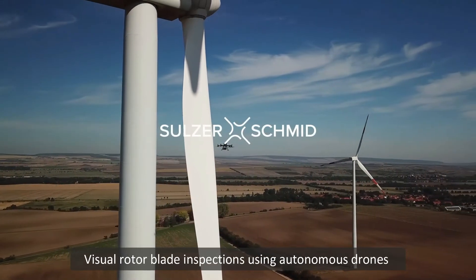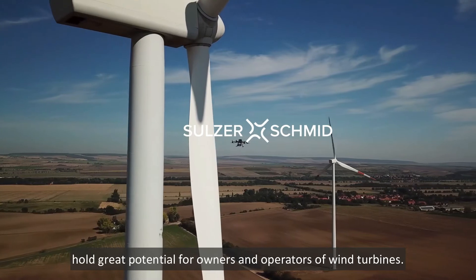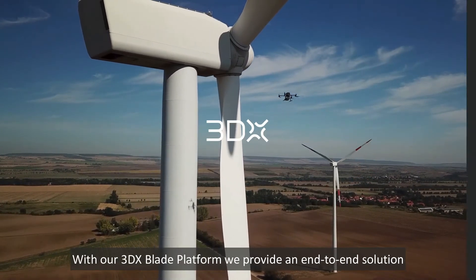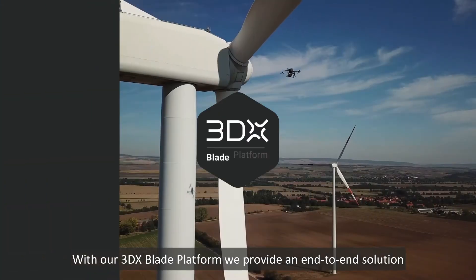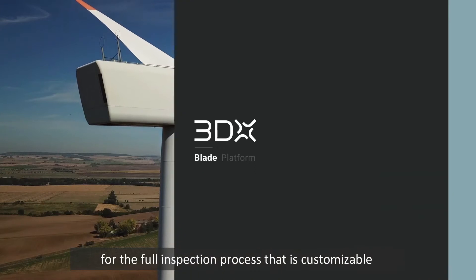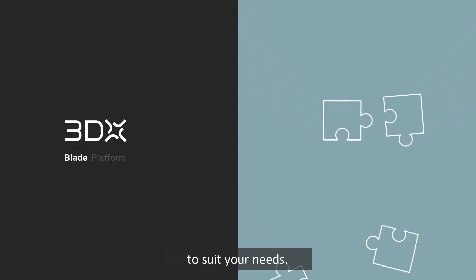Visual Rotoblade inspections using autonomous drones hold great potential for owners and operators of wind turbines. With our 3DX blade platform, we provide an end-to-end solution for the full inspection process that is customizable to suit your needs.